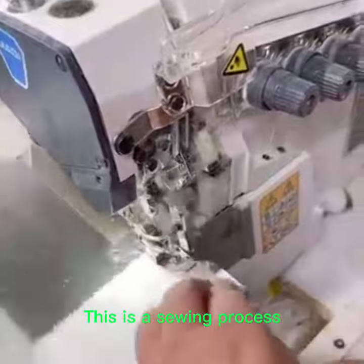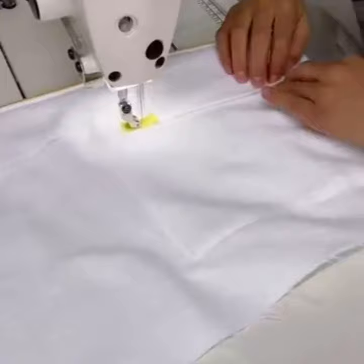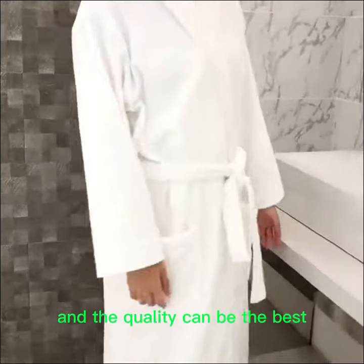This is the sewing process. Only the most skilled workers can sew the highest quality grey white cotton bathrobes, and the quality can be the best.